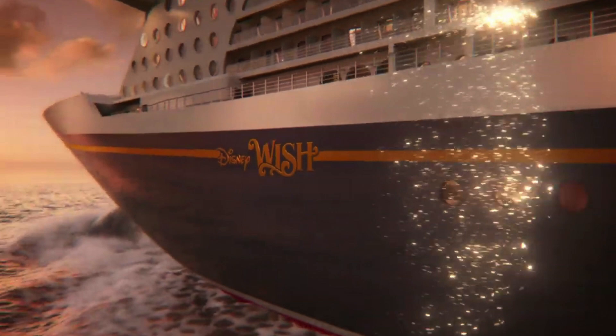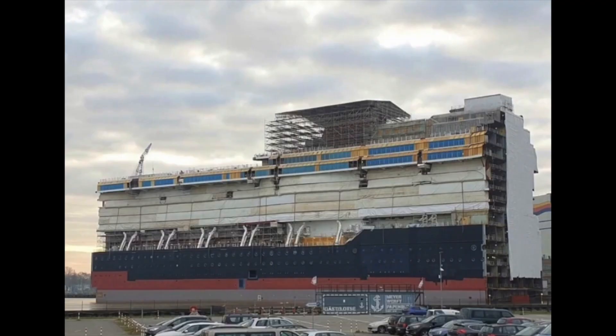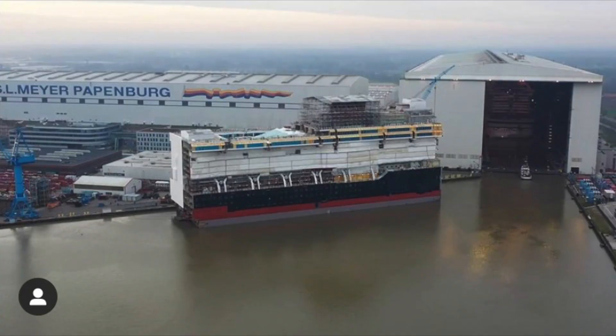Besides being announced as delayed, the Disney Wish has had basically zero construction updates to this point. But over the weekend we finally got our first real picture of the actual ship itself. It's not put together, but it's one of the main giant blocks — what they call the mega blocks. Just about a week or two ago, Odyssey of the Seas was floated out.